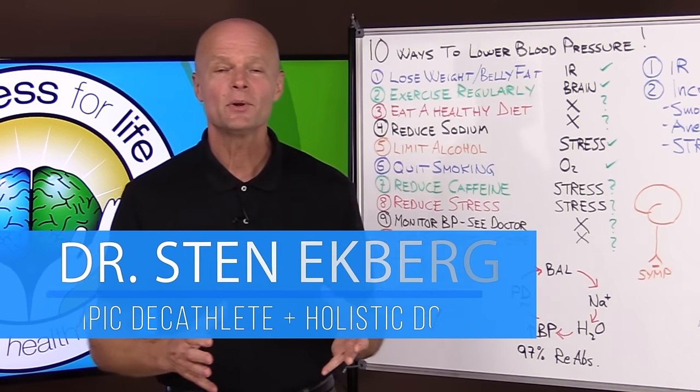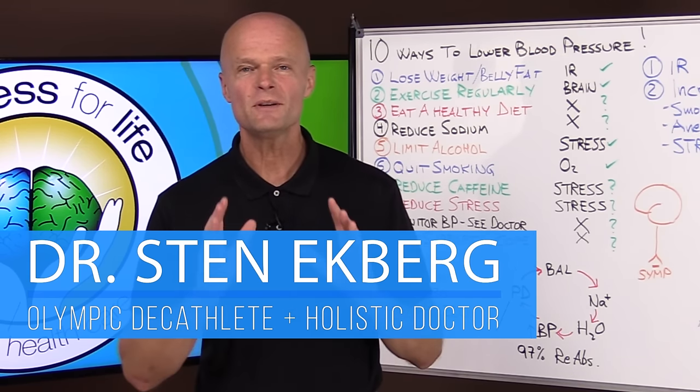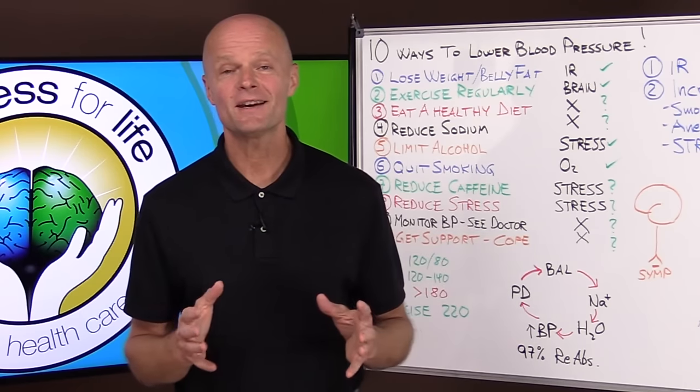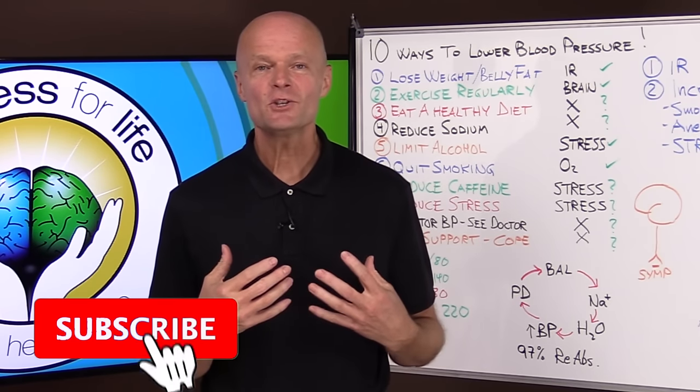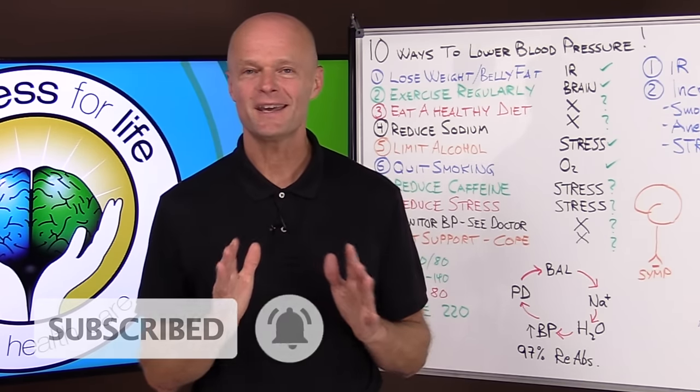Hey, I'm Dr. Ekberg. I'm a holistic doctor and a former Olympic decathlete, and if you want to truly master health by understanding how the body really works, make sure that you subscribe and hit that notification bell so that you don't miss anything.